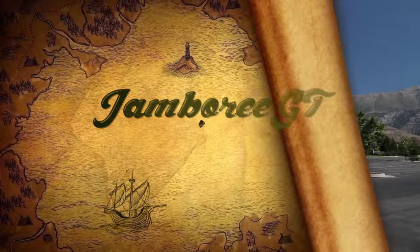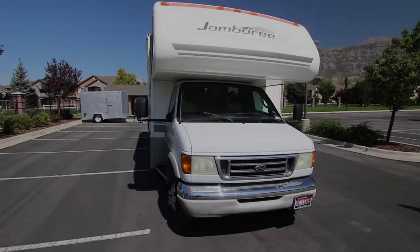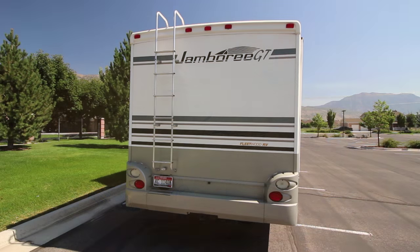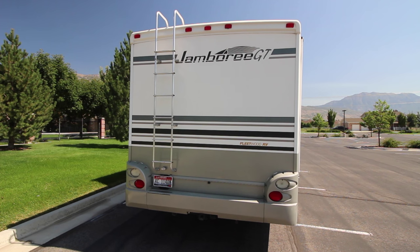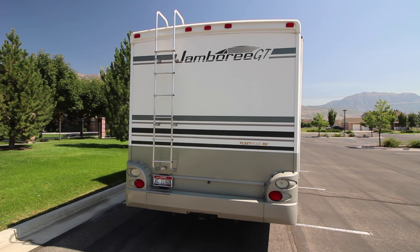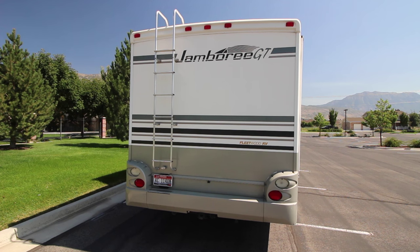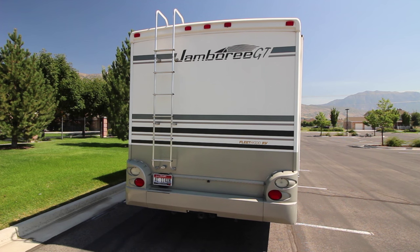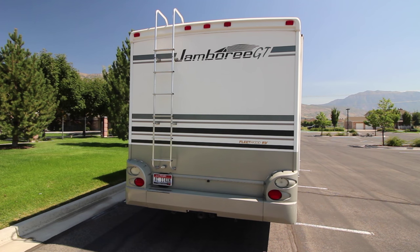This vehicle is 30 feet long and it has 30,000 miles on it. It sleeps up to eight people. As we take a quick look at the back of the RV, you can see we have a ladder for roof access. We also have right above the bumper a small backup camera and we have a rear hitch receiver for towing.